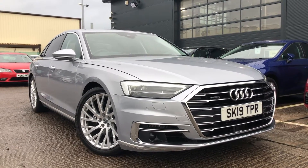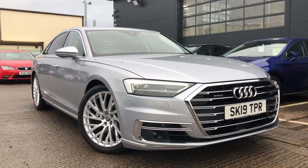Hello and welcome to Crew Seat. Today we have the Audi A8 which is for sale with ourselves.